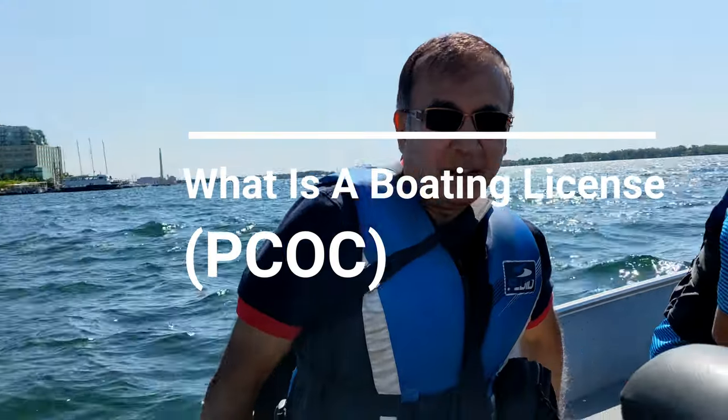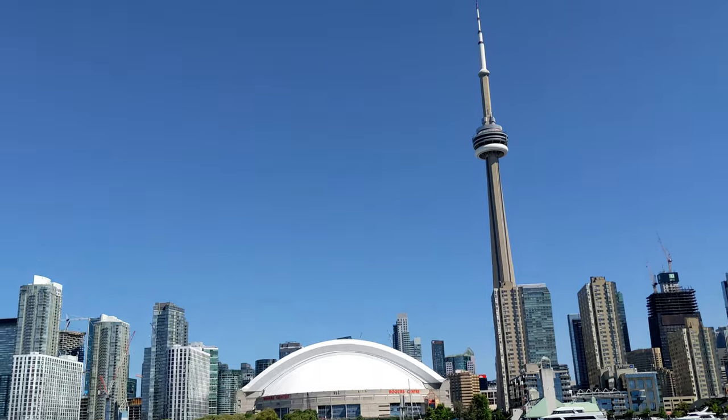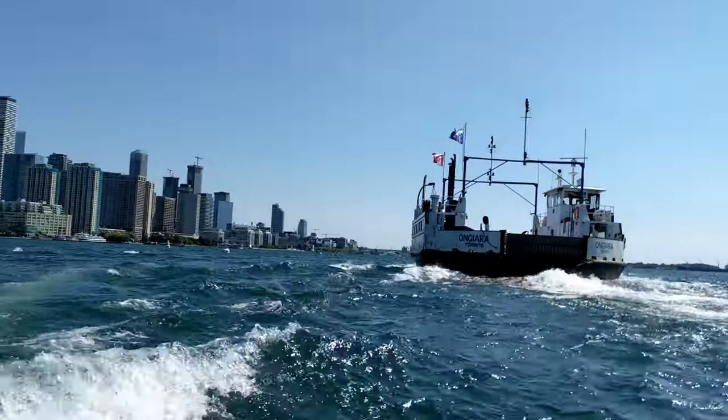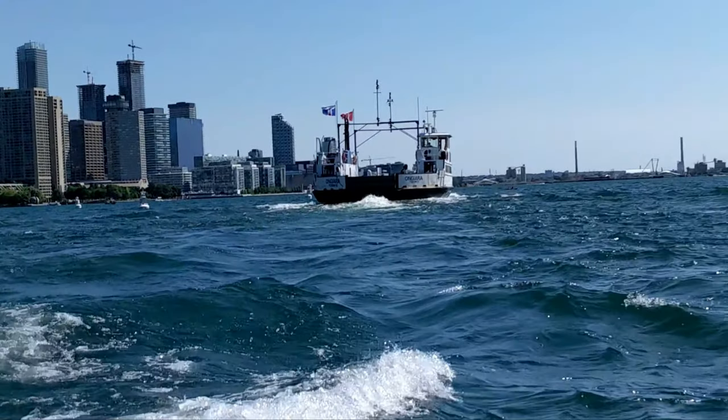What is a boating license? It refers to PCOC, which stands for Pleasure Craft Operator Card. A PCOC looks like a driver's license or credit card — it has the same thickness and is made of the same material as a credit card, and it kind of looks like a driver's license except it doesn't have any expiration date.